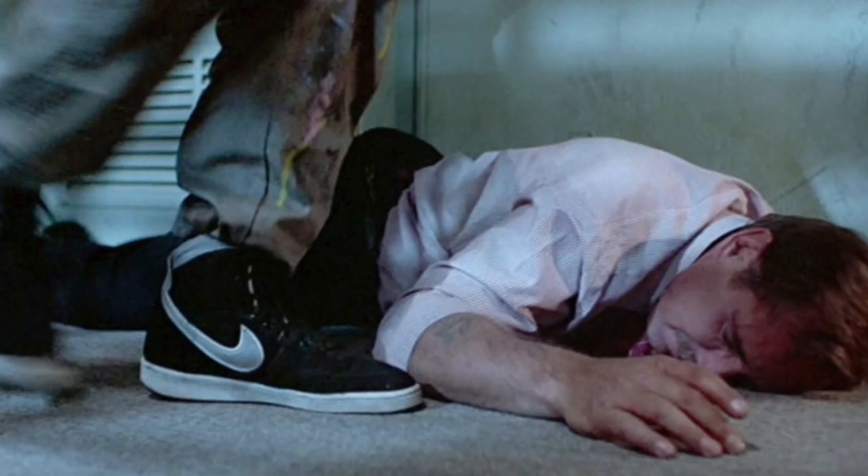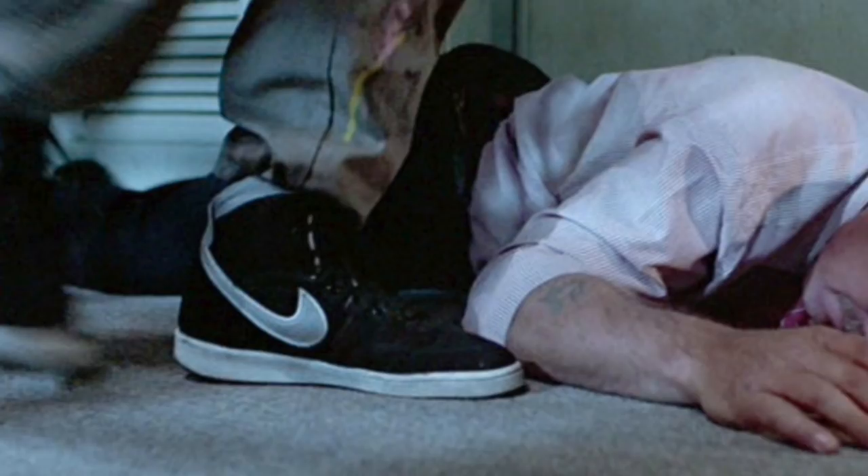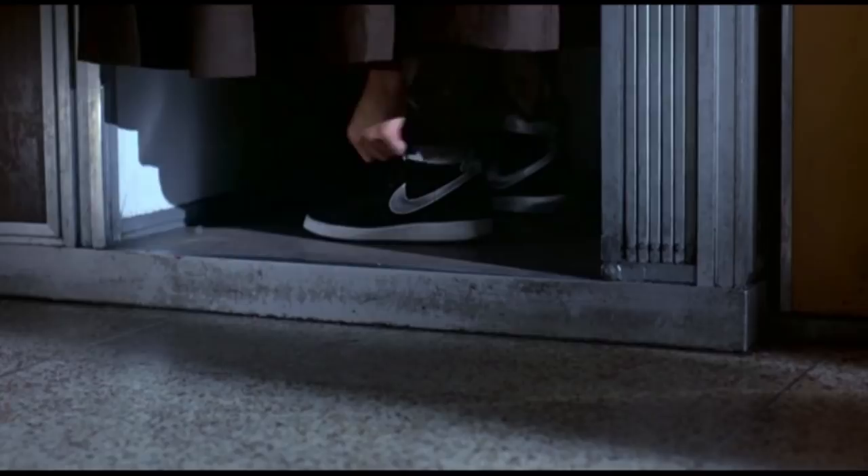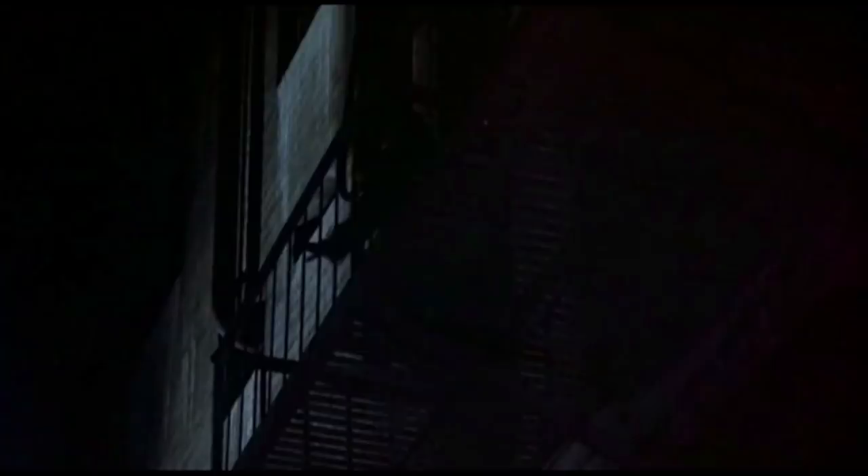The number 7 spot goes to the movie Terminator and the Nike Vandal Highs. Terminator released in 1984 with Arnold Schwarzenegger. It features a sneaker that doesn't get a lot of love in the sneaker world, but there's definitely a cult following from movie lovers. In the scene, Kyle Reese is sneaking around trying to find some clothes, throws on a pair of Nike Vandals, and then escapes the police.